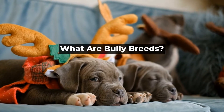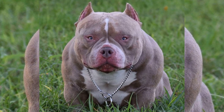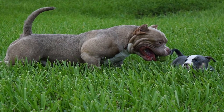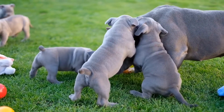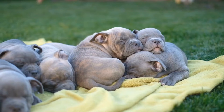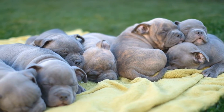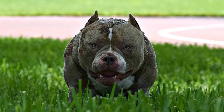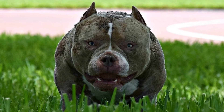What are Bully Breeds? Bully breeds are a group of dog breeds that share certain physical and behavioral traits. These breeds are typically muscular, with broad shoulders and thick necks. They also tend to have a strong protective instinct and an unwavering loyalty to their owners. Some of the most popular bully breeds include the American Pit Bull Terrier, Staffordshire Bull Terrier, and the American Bully. While bully breeds share many of the same traits, there are some subtle differences in their physical characteristics that distinguish them from one another.